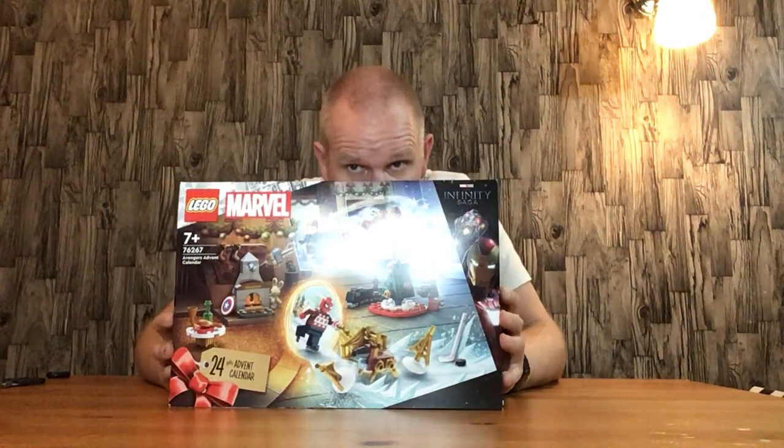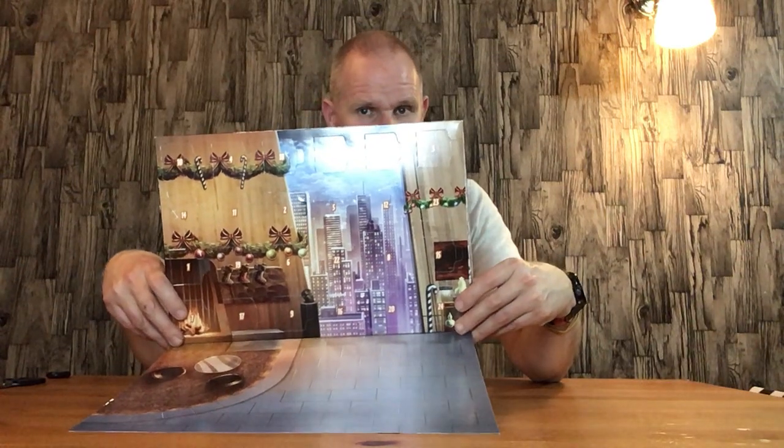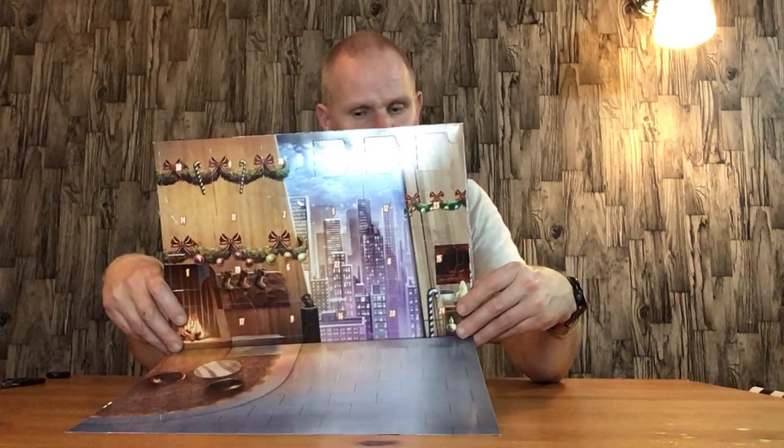Hello everyone, welcome back. It's that time of year where I am doing my event calendars. This video is for my Lego Marvel 2023 advent calendar, day number three, Lego set 76267. This is the front of the box, and this is the back of the box with the drop-down bit here, which gives you a balcony on Avengers Tower and a view of the New York skyline.